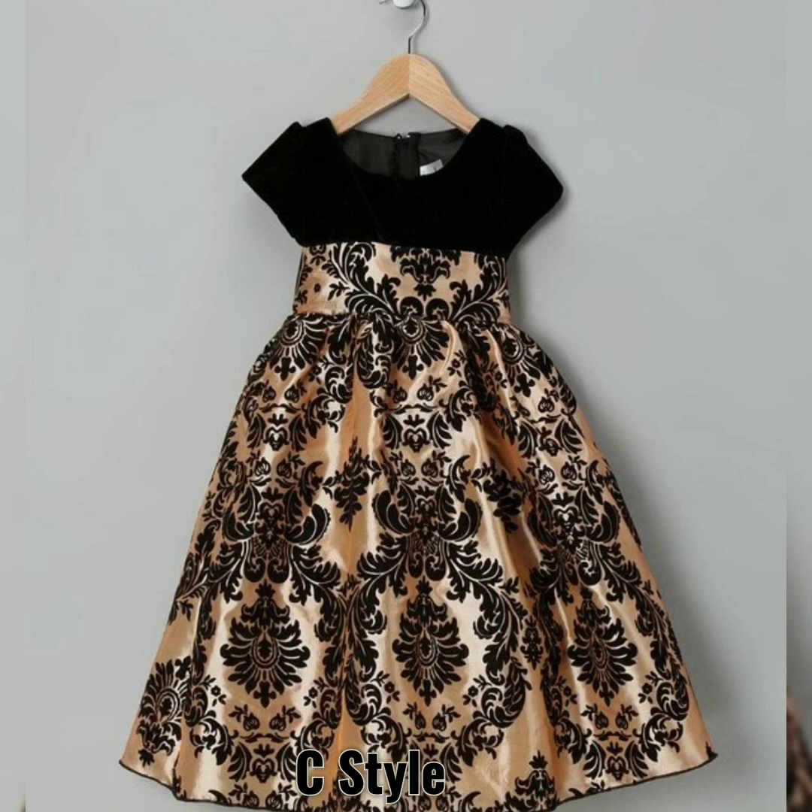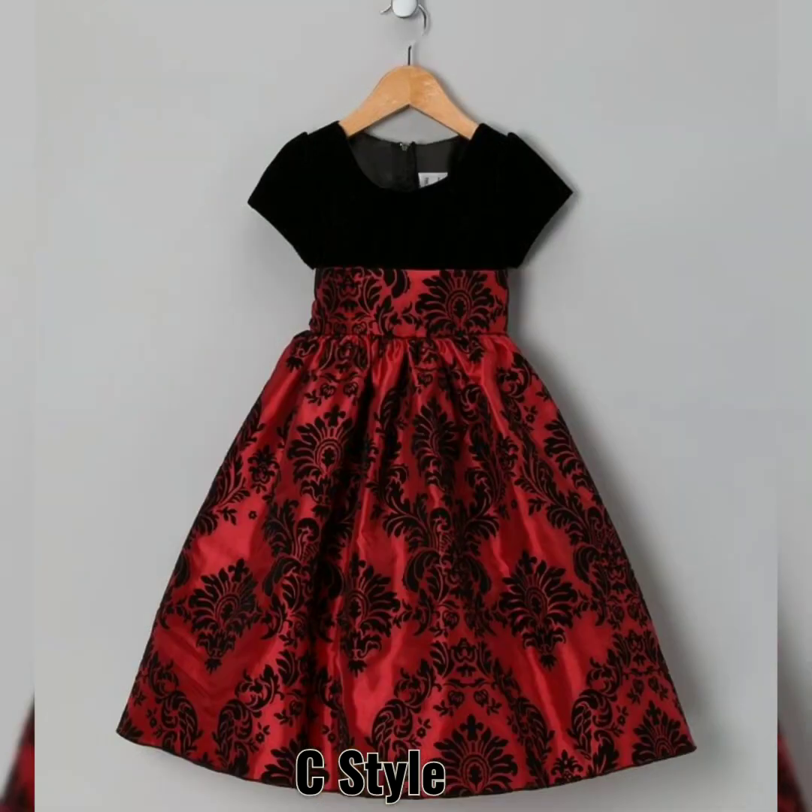If you want to see fancy party wear dresses for baby girls, you can visit us on our channel for more designs.